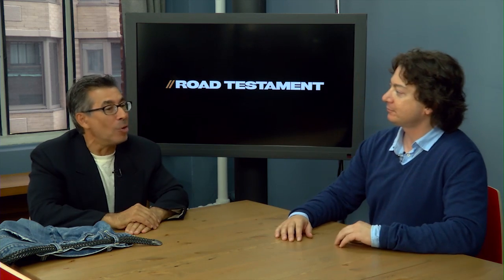This week on Road Testament, Matt Farah was still with us because he came to town and we did like three shows. He's like a homeless guy — he never leaves. It's like hanging out at the bus depot here. And it's a very special surprise show.